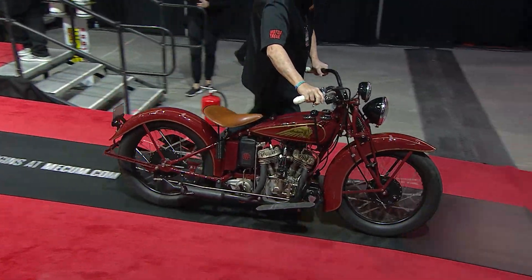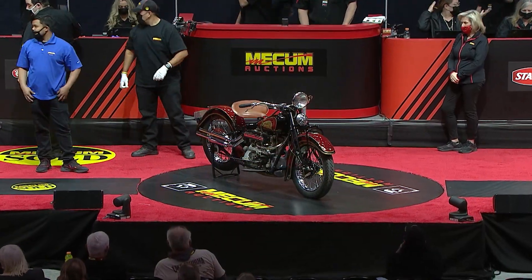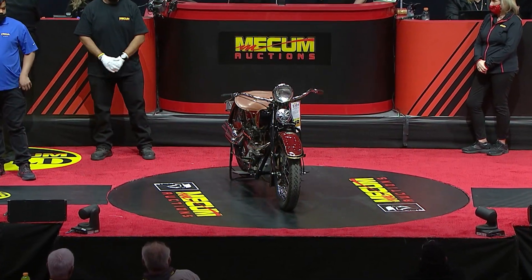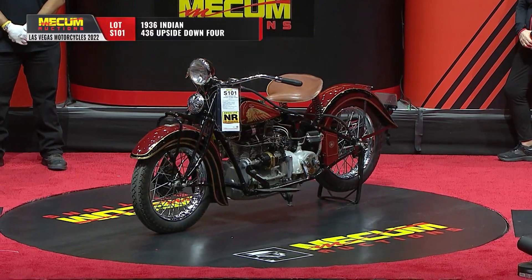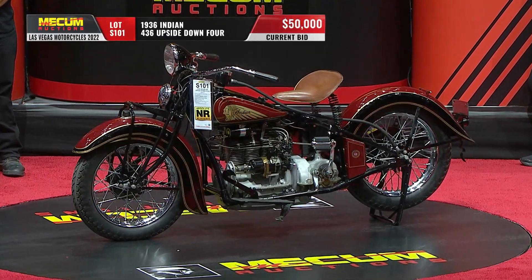This is very interesting and I want to hear Paul's take on this. It's a 1936 Indian 436. It's an upside-down four. Clearly it's not upside-down, but tell us what that means, Paul.